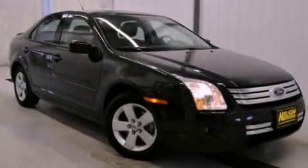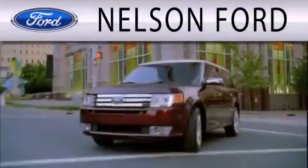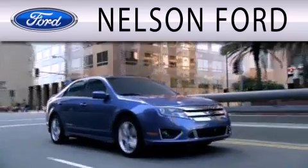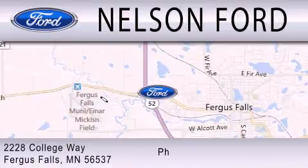Please call us today for more information on this great vehicle. Nelson Ford is dedicated to doing everything possible to ensure that the experience you have selecting your next vehicle is as pleasant as possible. We are located at 2228 College Way in Fergus Falls.